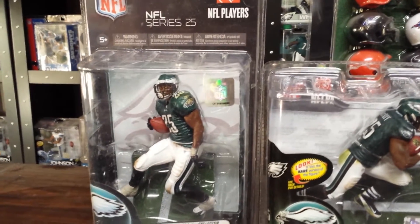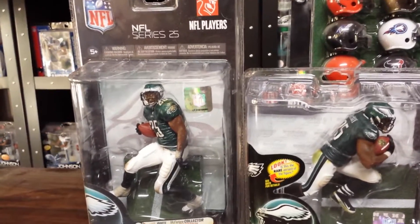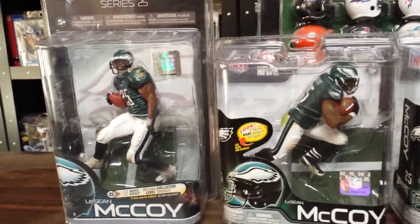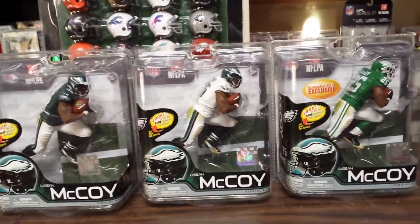They're actually making a Nick Foles figure next year — it's either McFarlane 34 or 35, I'm not 100% sure. But McCoy has been a good running back, one of the best running backs in the league for a while now.